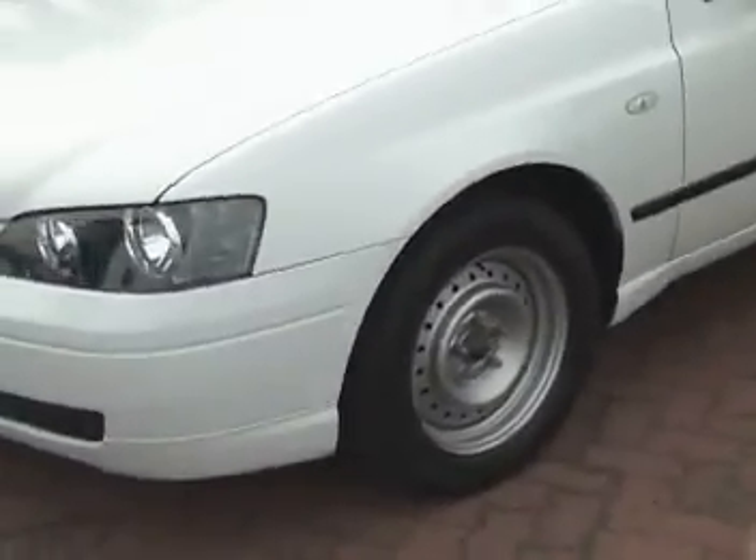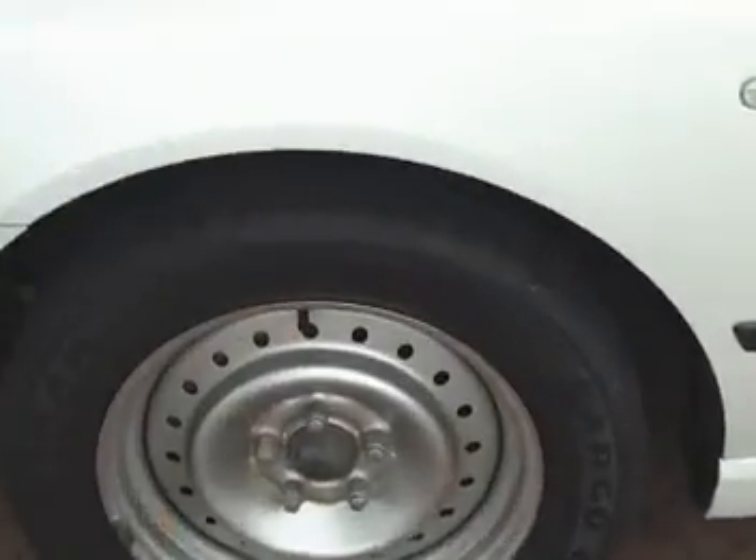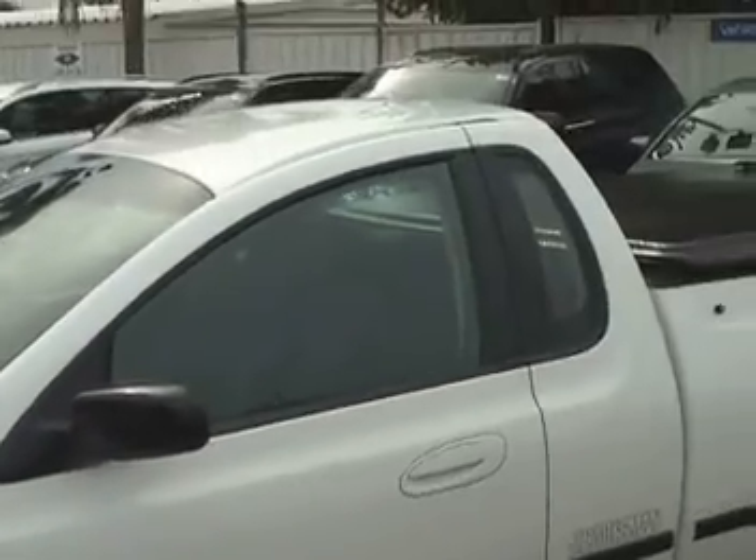We'll come around and just show you all the panels on the vehicle. As you can see, the tyres are in good working order as well. Just a standard set of Traysman rims there. The car's finished off in white, as you can see.